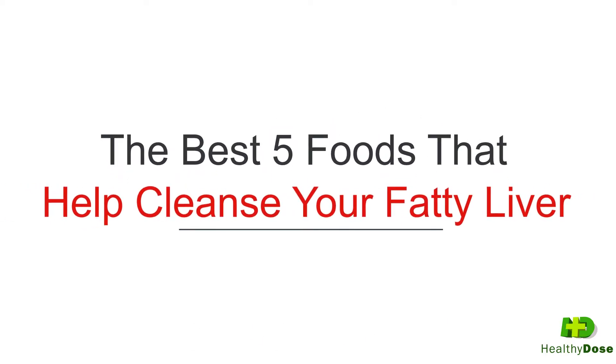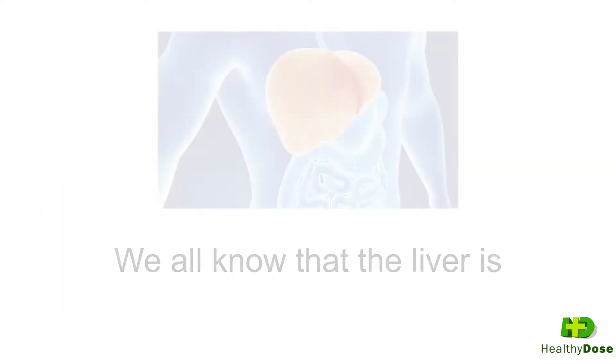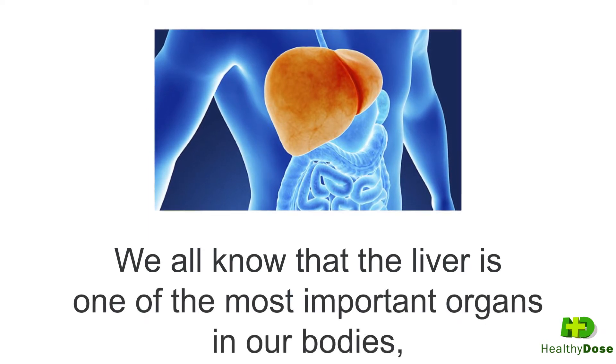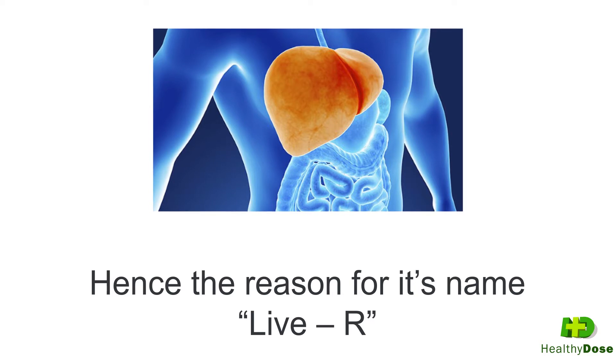The Best 5 Foods That Help Cleanse Your Fatty Liver. We all know that the liver is one of the most important organs in our bodies, hence the reason for its name, 'Live-R,' because we can't live without it.